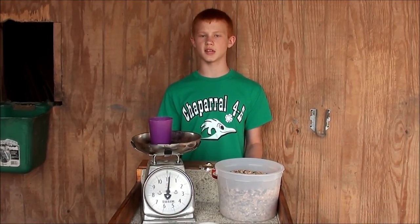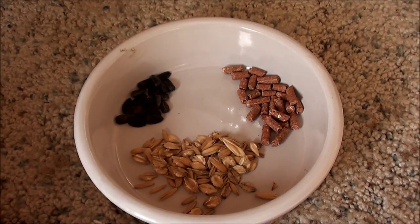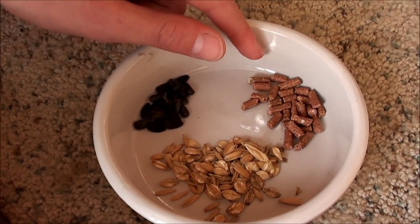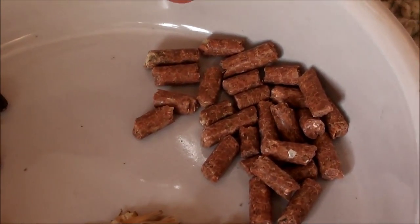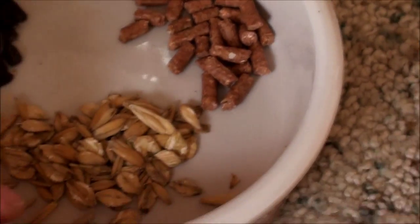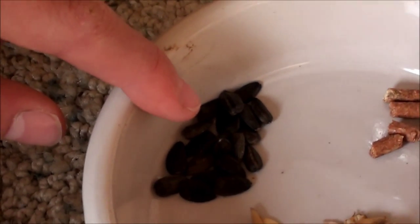About two weeks before the show, you may want to give your rabbits conditioner to help them stand out. I use three ingredients in my conditioner: Calf Manna, rolled oats, and Russian sunflower seeds. The Calf Manna is a small orange pellet — it firms the body and increases fur growth. This will help your rabbit gain weight too, so be careful if you have a rabbit that is already too heavy. The rolled oats are good for the digestive system, and the sunflower seeds add shine to the rabbit's coat.